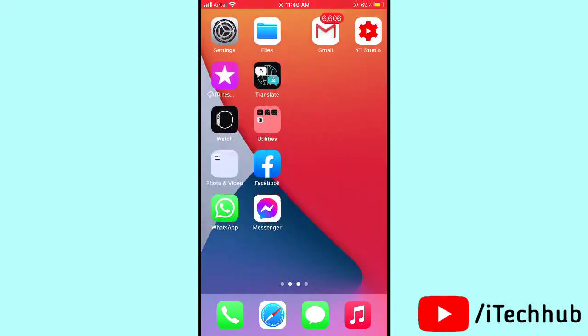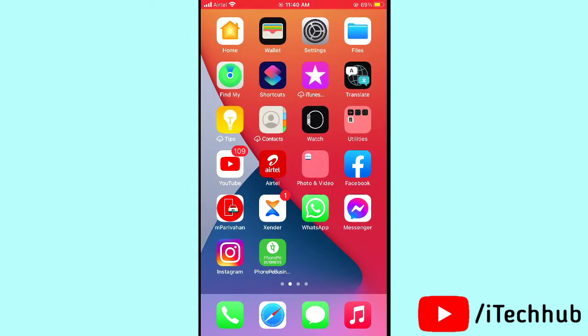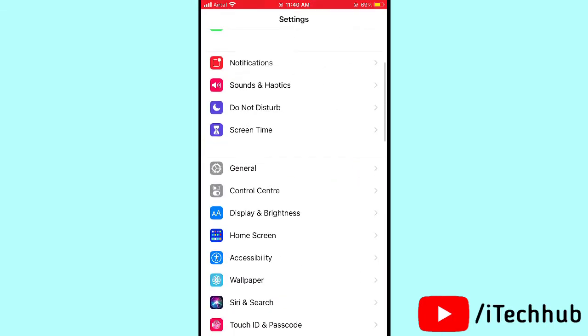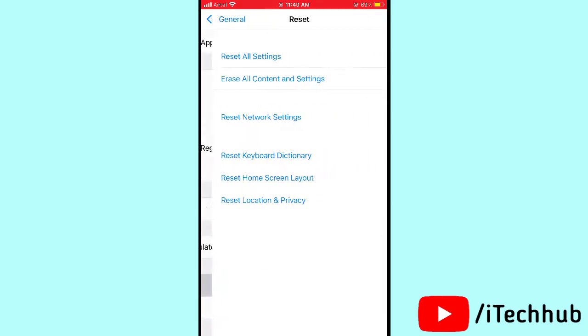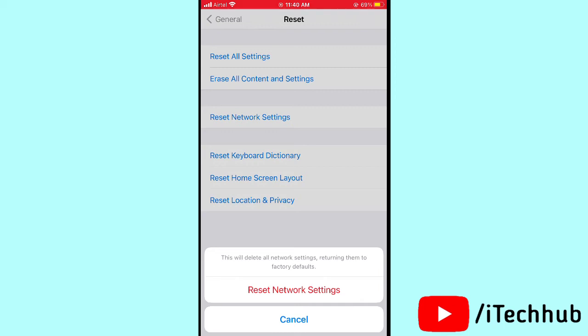The third solution — and this is the most important one — is to reset network settings on your iPhone or iPad. Open Settings, scroll down and tap on General, then scroll down and tap on Reset. You will see Reset Network Settings — enter your passcode, tap on Reset Network Settings, and this will easily fix your problem.